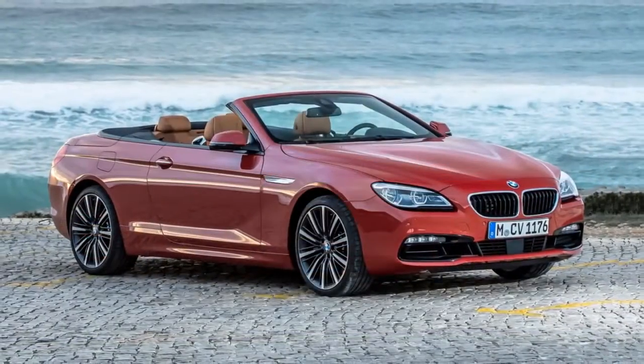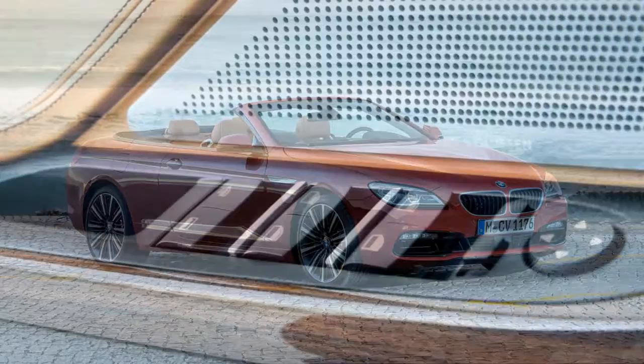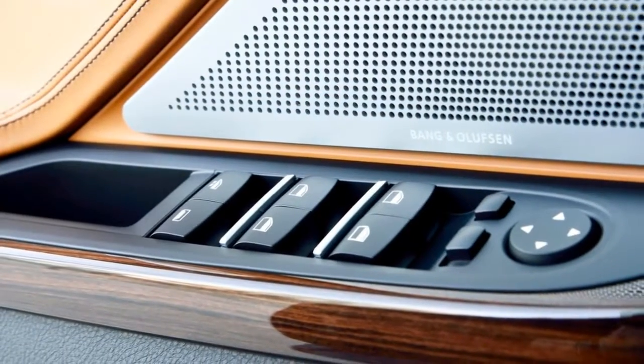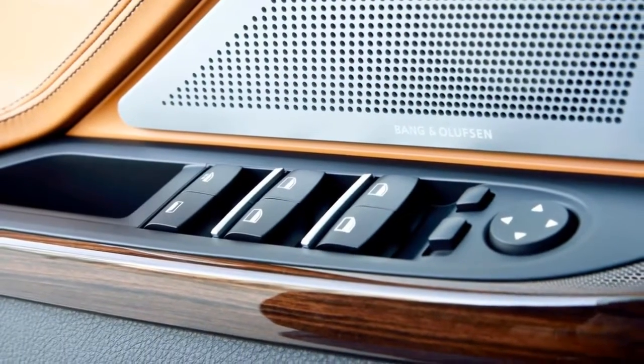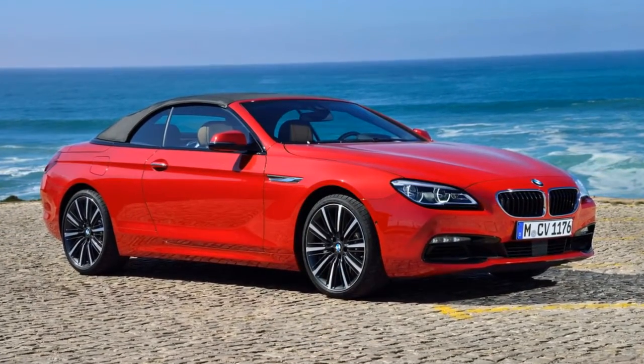The BMW 6 Series comes in two body styles: convertible or four-door Grand Coupe. The traditional two-door coupe body style has been dropped for 2018. Six-cylinder or V8 power is available along with rear or all-wheel drive.